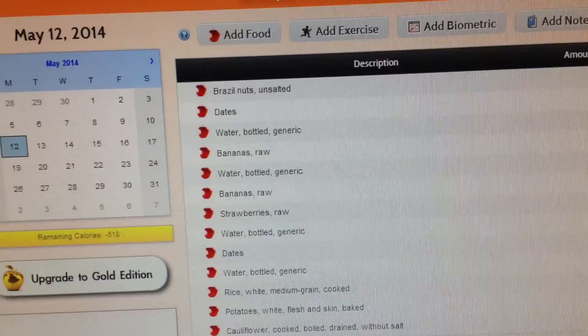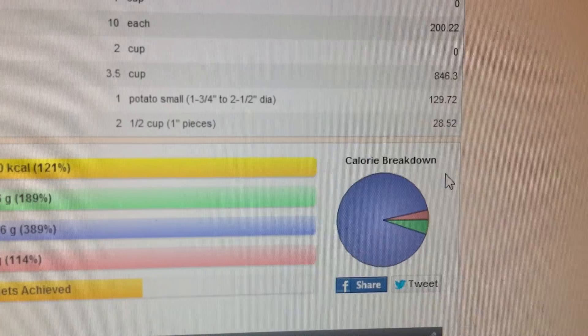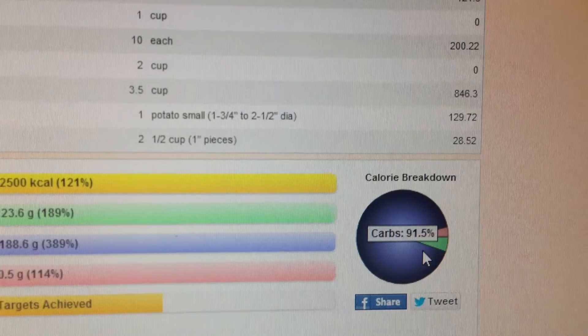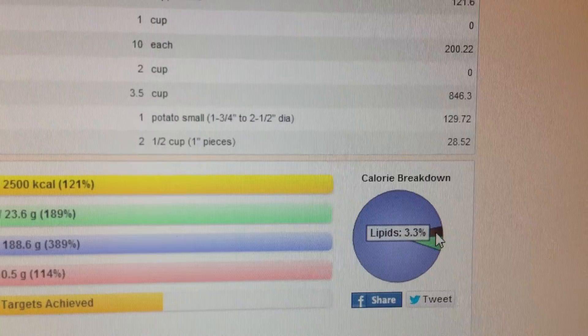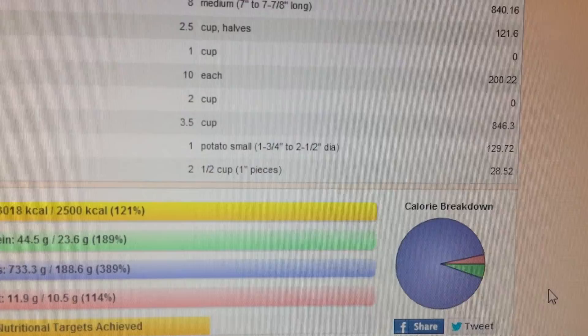I have my Cronometer set up so I mainly look at the graph. I have it set with the goal to be about 80-10-10 — so 80% carbs, which I actually went over today, but that's fine. 80 to 95% is really my range. I have 91.5% carbs, 5.2% protein, and 3.3% fat, which is exactly where I want to be for an 80-10-10 high carb, high raw, raw-till-four lifestyle. So I ate all of that today — that was a lot of food.